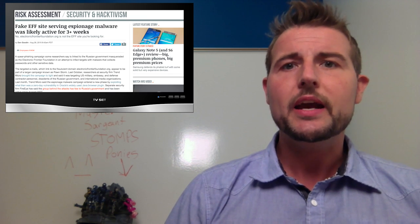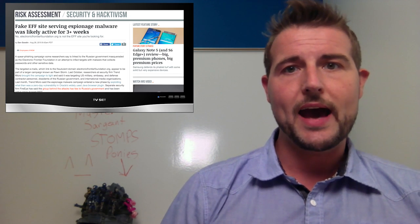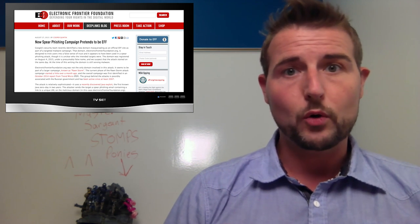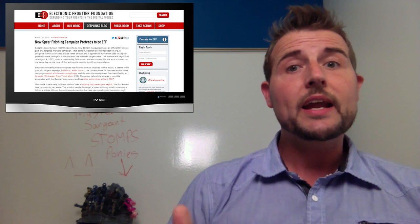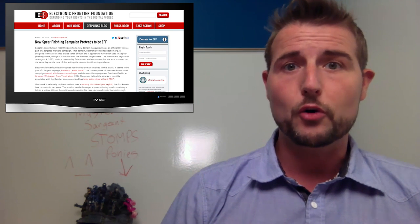There seems to be a new spear phishing campaign that's actually using them in the attack. Google recently found a new malicious domain called ElectronicFrontierFoundation.org — do not go to that site. The real EFF site is actually just EFF.org. There seem to be some very targeted spear phishing emails that reference this malicious domain.